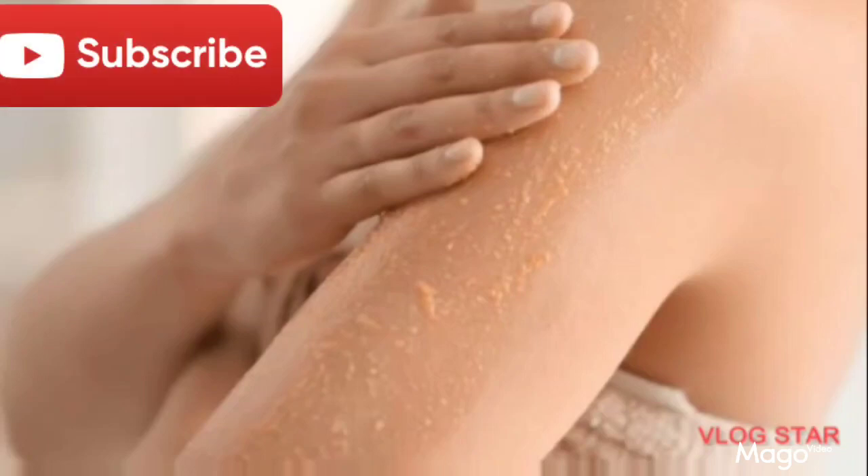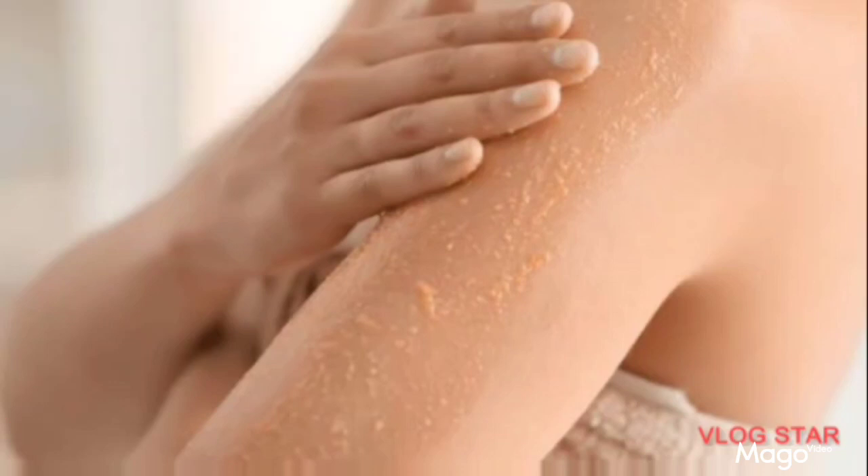Today's video we are going to talk about six body scrubs that are very nice for whitening the skin and giving your skin a flawless look. If you are very interested in this topic, please sit while we talk about it.